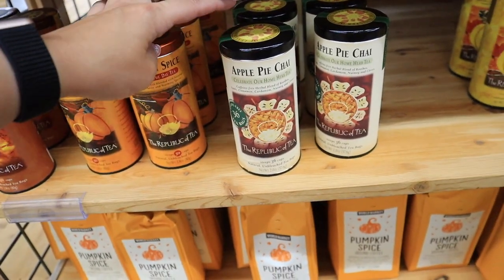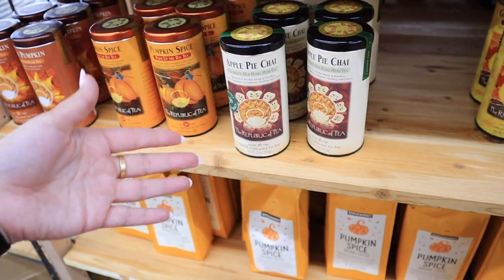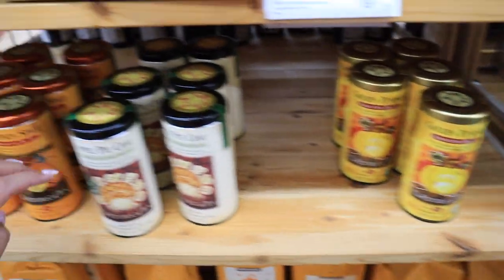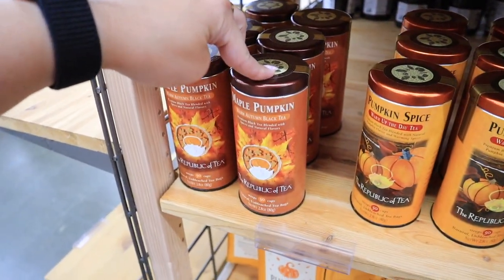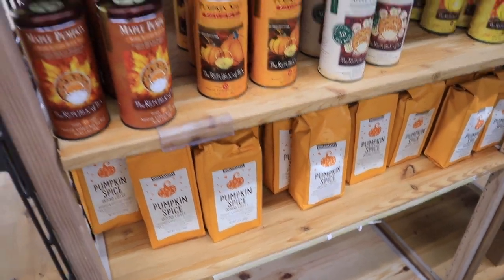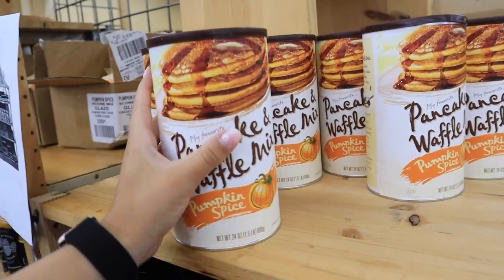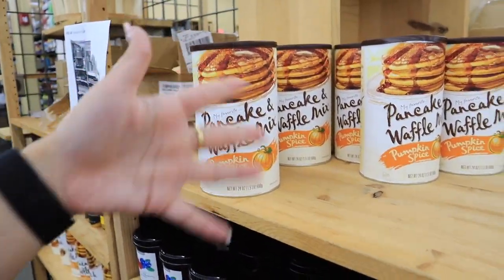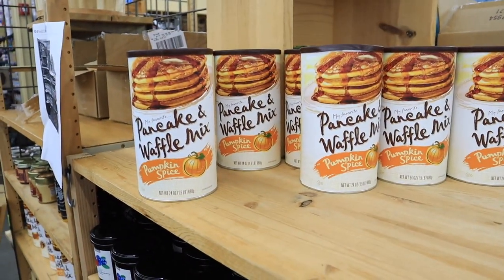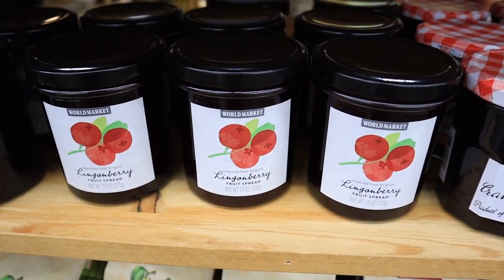They have a variety of fall teas — apple pie chai, which sounds delicious. I really like tea; it's the New England in me to drink black tea with milk. They also have golden pumpkin, pumpkin spice, and maple pumpkin teas. Maple anything is so good to me. More coffee grounds in pumpkin spice flavor, as well as bourbon pecan. This pumpkin spice pancake and waffle mix is very tempting — I normally buy stuff like this from Trader Joe's but this is a really good place for international or all types of different seasonal foods. They have some jams — mulberry, cranberry, lingonberry.